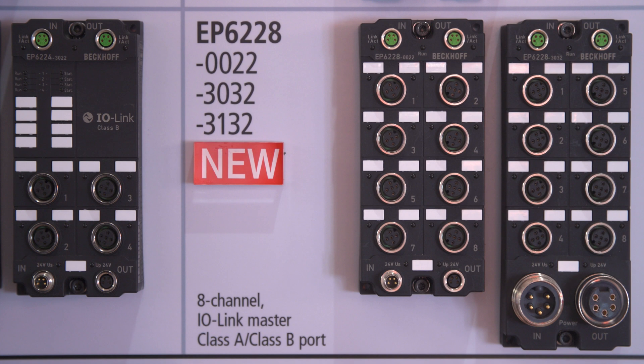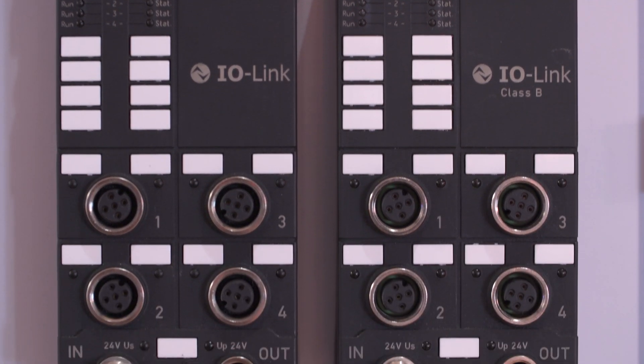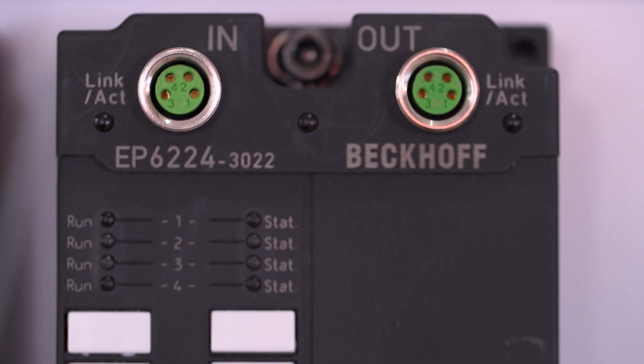Another new addition is our 8-channel I/O link master box with four Class A and four Class B ports. The four Class B ports with additional power are perfectly suited, for example, for small motion applications or for valve islands with additional power.